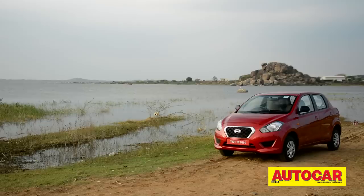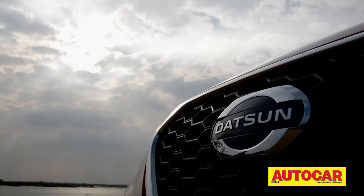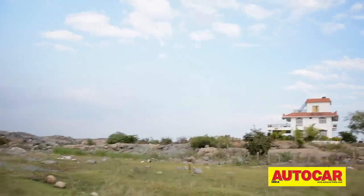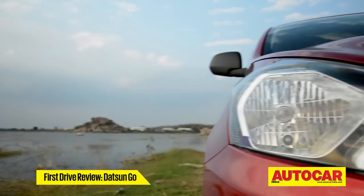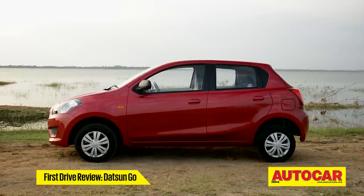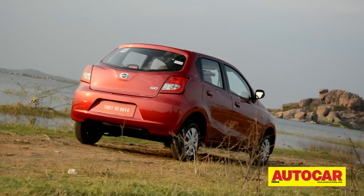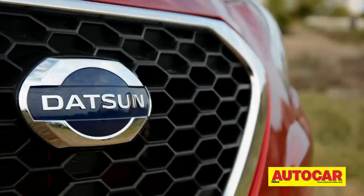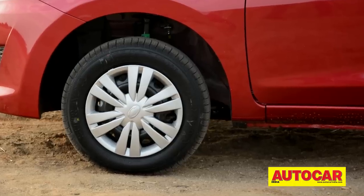So that's how the Datsun GO is on the go. Let's spend some time looking around the car. Datsun is banking on the Indian passion for good-looking cars to attract eyeballs, and they should. The diamond-shaped grille, the angular swept-back lamps, and the nice character lines along the side make it quite smart-looking. The swept-forward rear windshield has hints of the Nissan Leaf. If there's anything to complain about, it's the diet-sized 155/70 R13 tyres that look a bit too skinny.